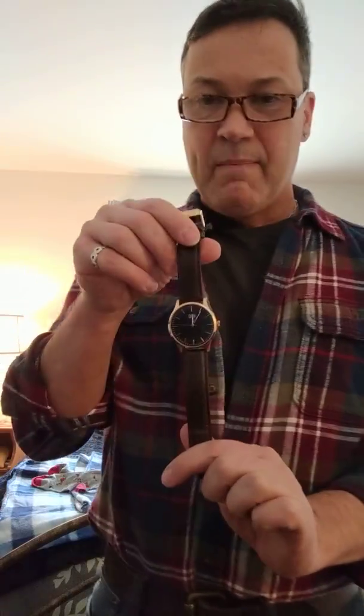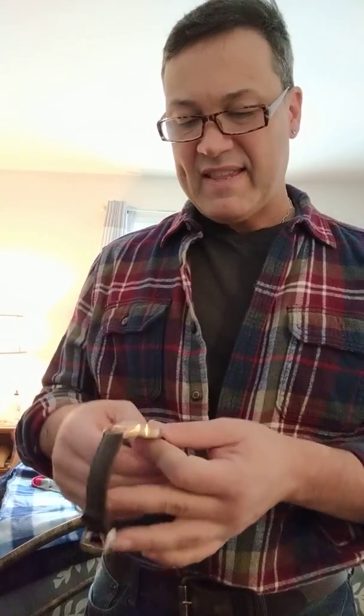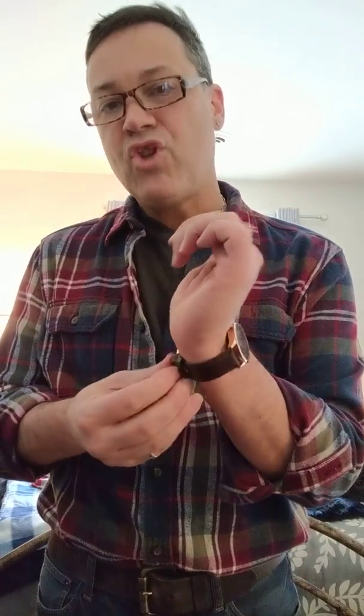My watch is the DIBI rose gold face that I got out of my Spreza box. If you're interested in checking out Spreza yourself, my code for a 10% discount off your first order from the store is JJG50. Great products — I can't wait for my January box to come.